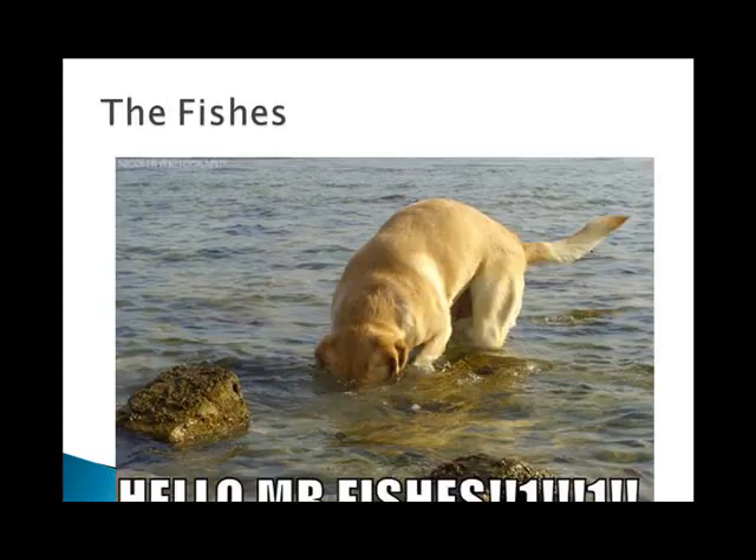And yes, there are fishes that have lungs. For those of you who wonder, 'fishes' is the plural for fish when you are talking about multiple species. If you talk about many of one type of fish, then it's 'fish' plural. But if you are talking about multiple types, then it's 'fishes.'